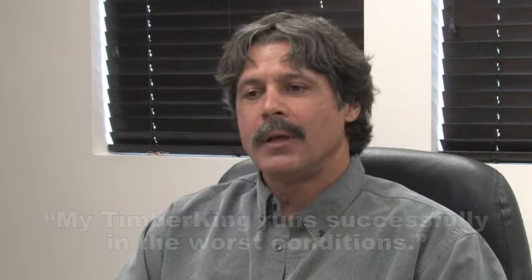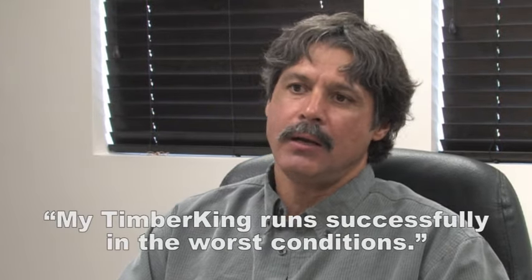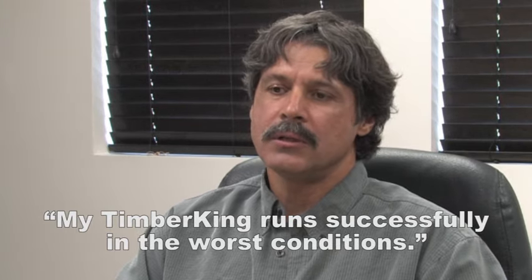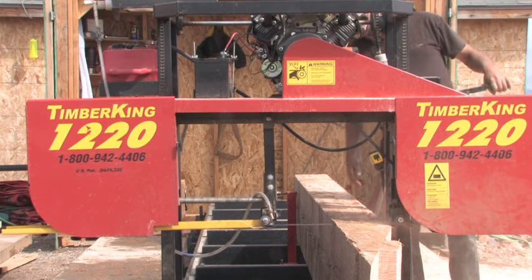I bought my Timber King 1220, put it on top of a mountain at 8,500 feet. It's been running through rain, snow, sleet, and hail with success since we've had it.